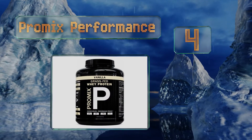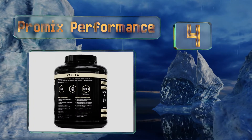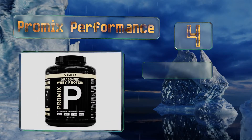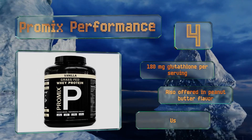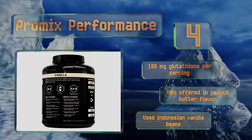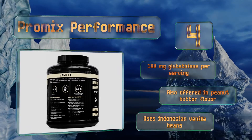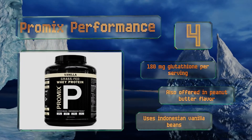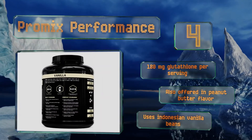At number 4, Chromix Performance is a reasonably priced, unassuming option. What sets it apart is its 0.75% sunflower lecithin content, which makes the powder mix more easily and serves as a good source of an important phospholipid called phosphatidylcholine. It contains 180 milligrams of glutathione per serving, is also offered in a peanut butter flavor, and uses Indonesian vanilla beans.